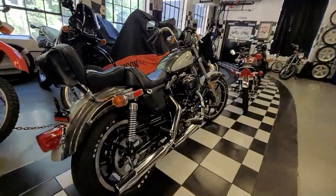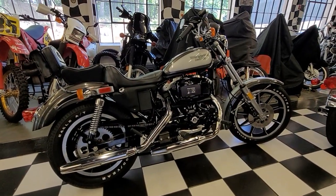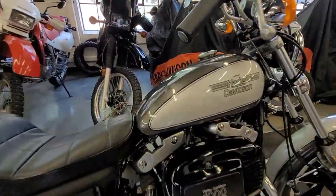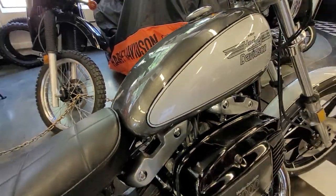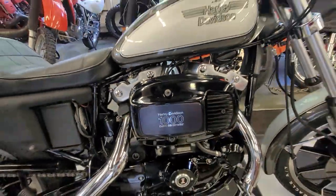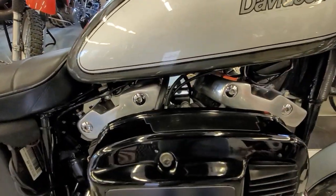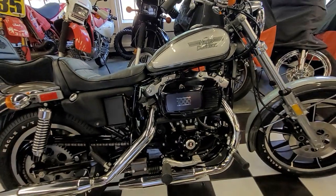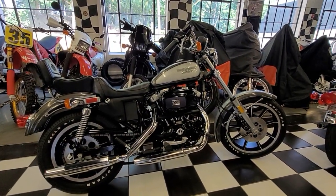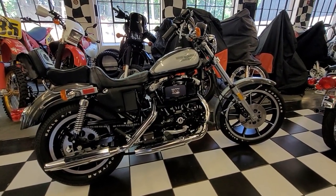If you have any questions, give us a call: 860-454-7024. My favorite view of the Ironhead is a profile shot right here — just the looks of the heads and everything, gorgeous piece. This is a once-in-a-lifetime opportunity; you're not going to find a better one. Thanks for watching — hit the like and subscribe, and call us if you have any questions. God bless Harley-Davidson and God bless America.